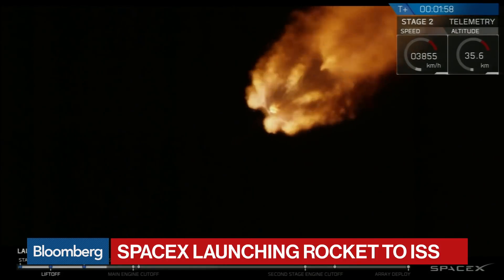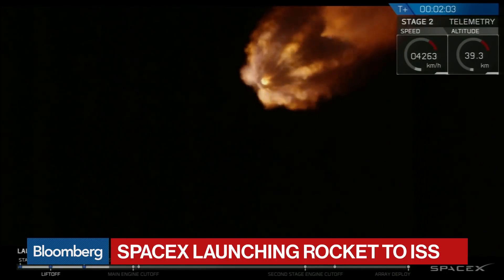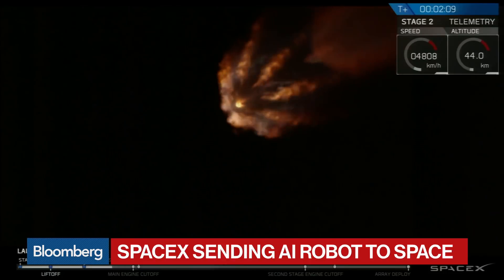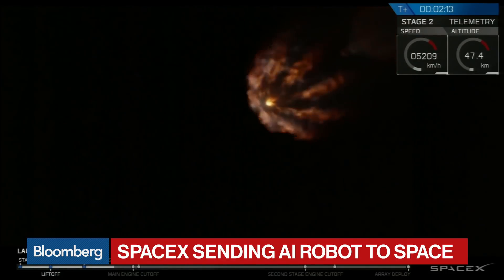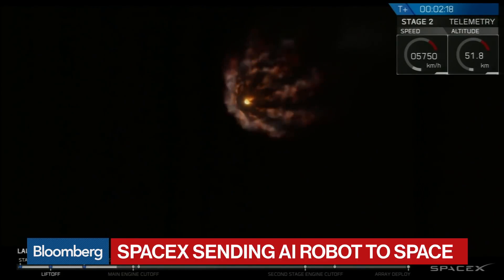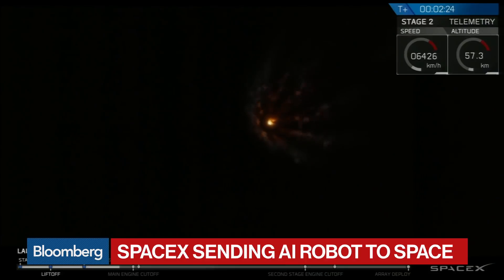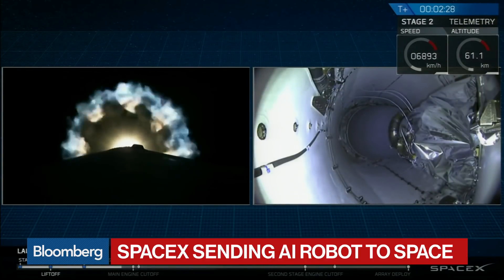It brings you back to the dreams we all had as a kid. What does an AI robot crew member in space look like? This is really bringing what was sci-fi into reality. It's called Simon, and it's essentially a floating sphere, around the size of a medicine ball — a very big soccer ball. It is genuinely intended to be a new member of the crew.